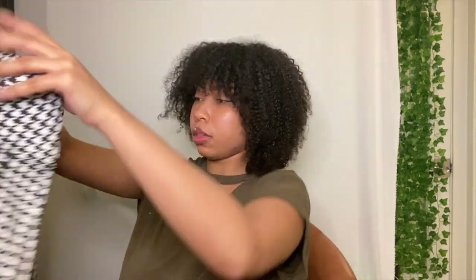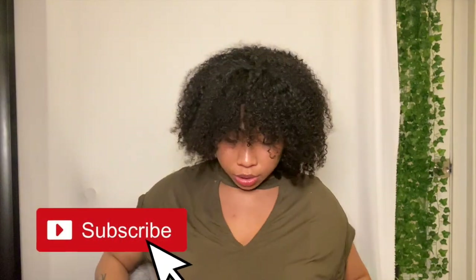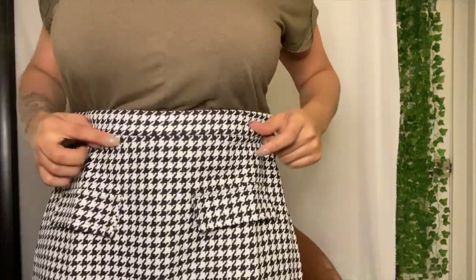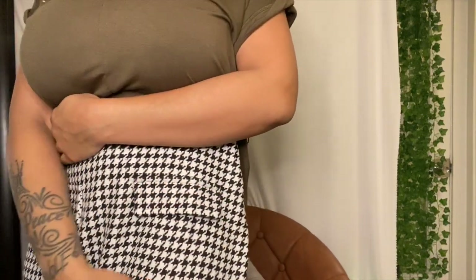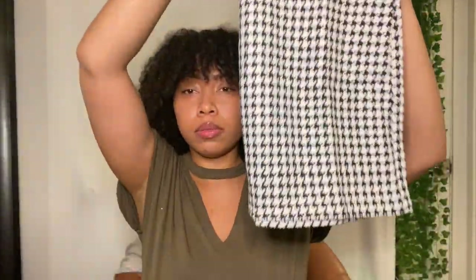Oh, this is a skirt — so it doesn't look like I'll be wearing this anytime soon. But if I wear some stockings underneath, get some tights, throw some heels on and a cute top — this is cute guys. I like it. It kind of looks like I'm going to church, but I'll wear it to something.